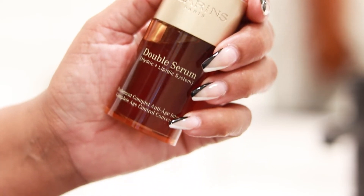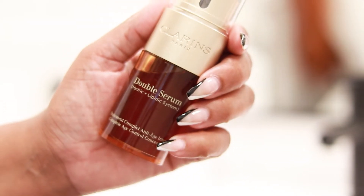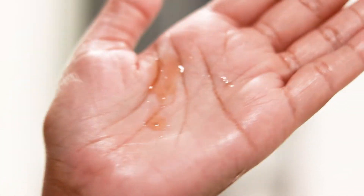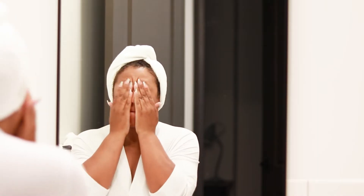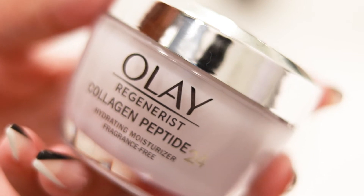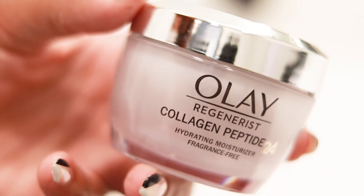It's a complete age control serum and I feel like it's not talked about as much as it used to be. Because of the consistency I really like to take my time and massage it and work it into my skin. Once I feel like it's fully absorbed I follow up with my moisturizer — today I'm using the Olay Collagen Peptide Moisturizer.